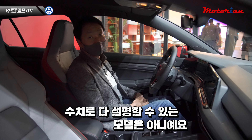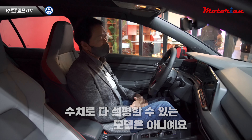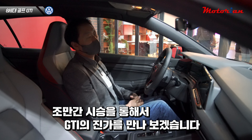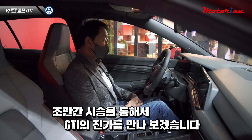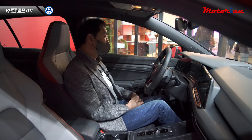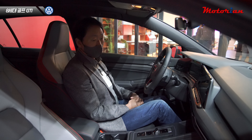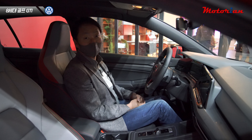이 차는 수치나 이런 걸로 설명을 다 드릴 수 있는 모델이 분명히 아니에요. 조만간 정식으로 국내 출시가 되면 시승을 통해서 이 차의 진가가 어떤지 한번 만나보겠습니다. 오랫동안 GTI를 기다리셨던 분들에게는 정말 반가운 소식 오늘 전해드렸고, 저는 다음에 또 다른 곳에서 다시 인사드리도록 하겠습니다. 고맙습니다.